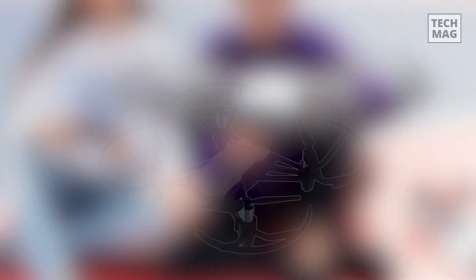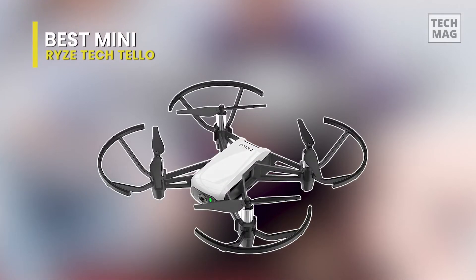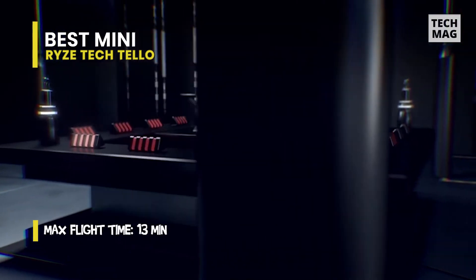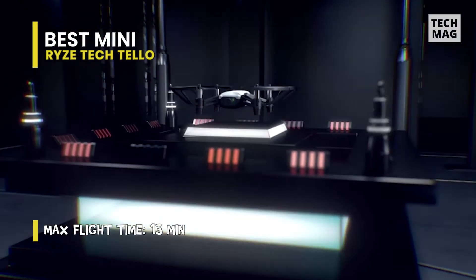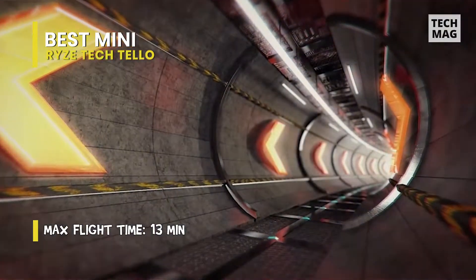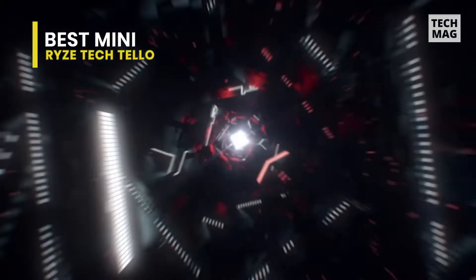Best Mini: Rise Tech Tello. Despite its low price, it has an onboard nose-mounted camera capable of taking 5-megapixel photos and streaming 720p HD video. You'll also get a 13-minute flight time per fully-charged battery, as well as a stability sensor to keep it from drifting into walls, trees, bushes, and neighbor's gardens. It is a fantastic photographer and videographer.